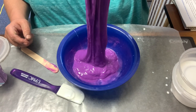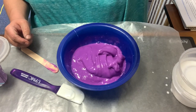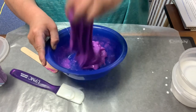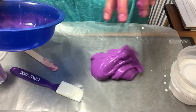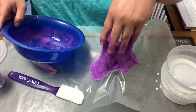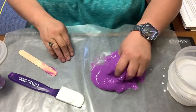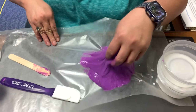Just like our blobfish and our snails and all those other interesting, odd creatures we read about. Slime!